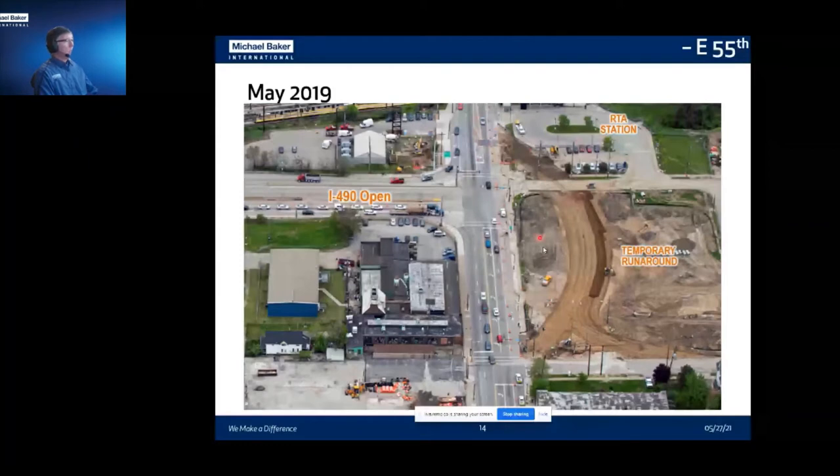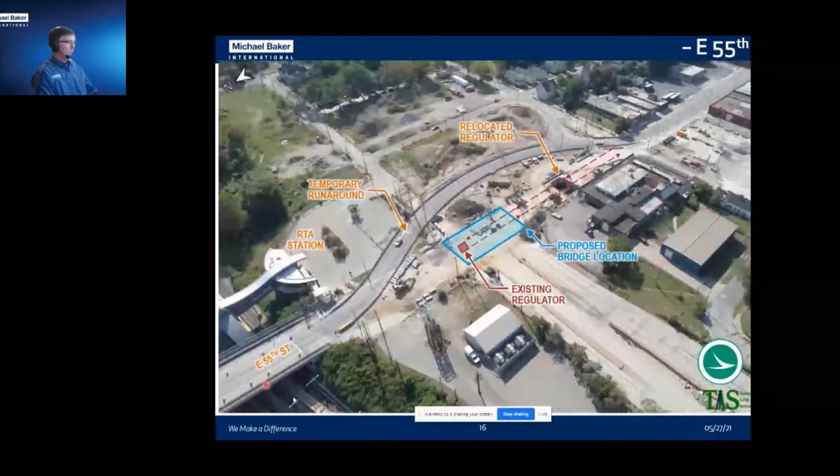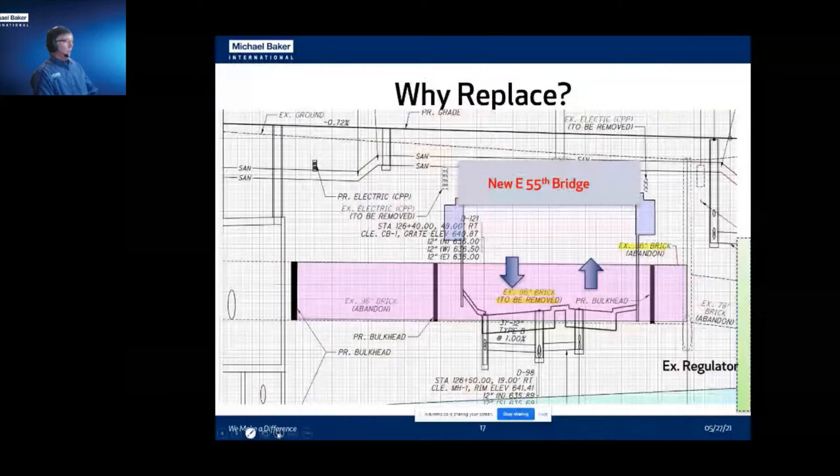In June of 2019, I-490 shut down and we reduced East 55th to two lanes, but kept it open in both directions as well as access to the RTA station. You can see the beginnings of the new regulator. The existing regulator is underneath the footprint of our proposed bridge, so we're moving it to the south to make sure it's out of the way of the bridge while still functioning. The regulator rolls from south to north and turns around if necessary. We're replacing it because if you look at the new bridge footprint — westbound and eastbound — we'd be driving straight through the existing 96-inch brick sewer.